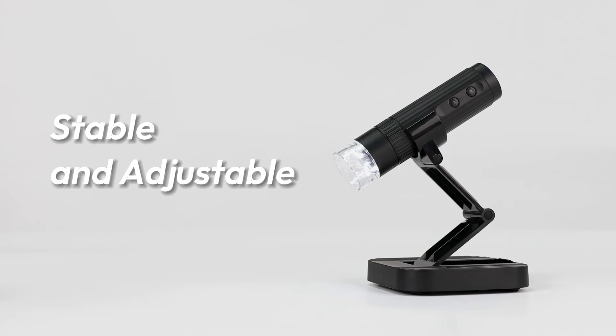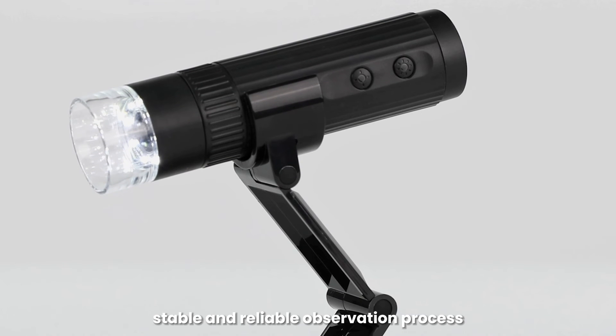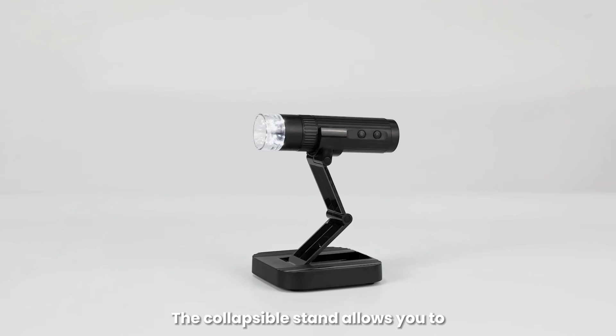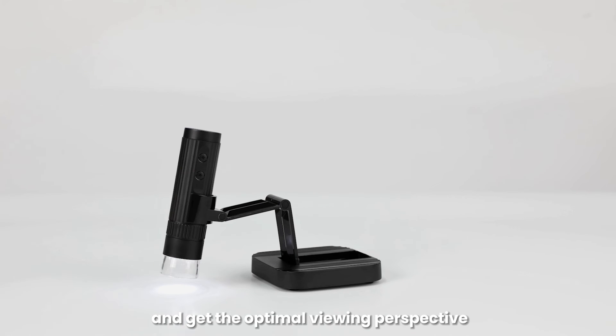Stable and adjustable. Equipped with a weighted base to ensure a more stable and reliable observation process. The collapsible stand allows you to freely adjust the angle and height and get the optimal viewing perspective.